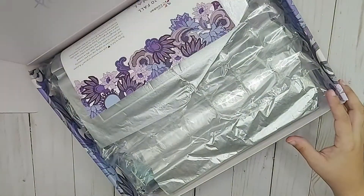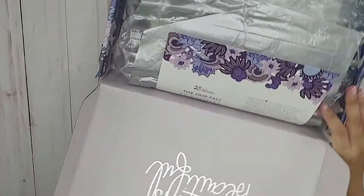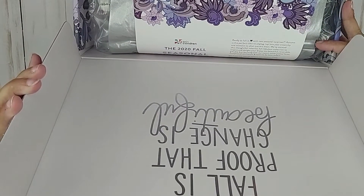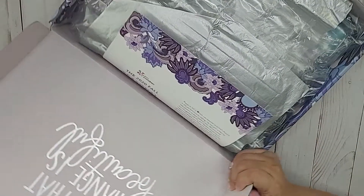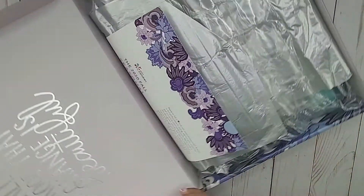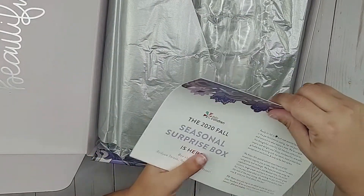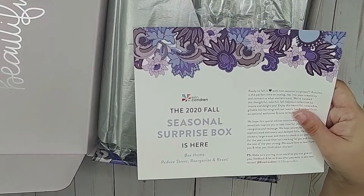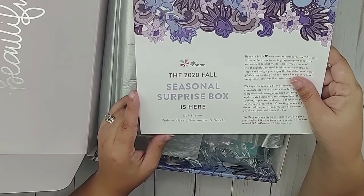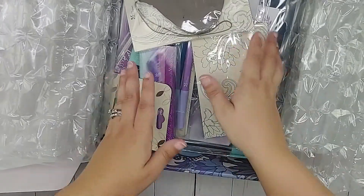I'll just open this up. The lid says — I'm reading this backwards — 'Fall is proof that change is beautiful.' And when you open the box, you have this beautiful card that tells you what's in it. It's a 2020 Fall Seasonal Surprise Box and the theme is to reduce stress, reorganize, and reset. It's beautifully packaged.